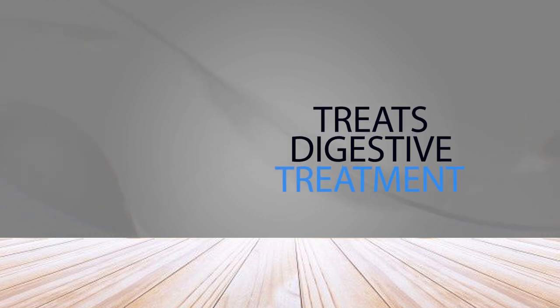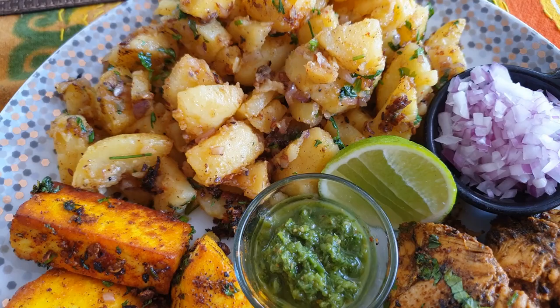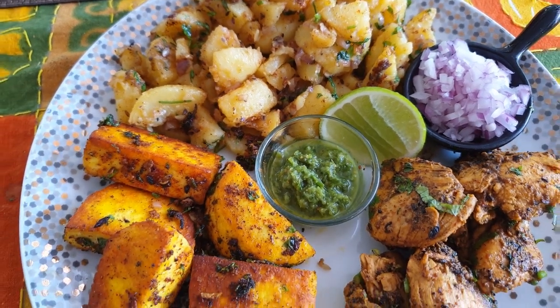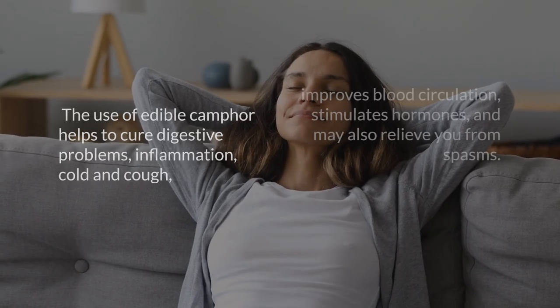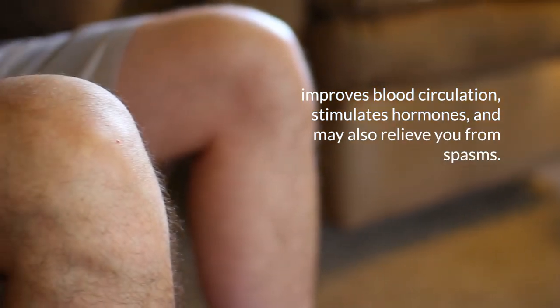14. Treats Digestive Problems. Edible camphor is used to enhance the taste and flavor of various sweets and desserts, especially in South India. It's not only used for flavoring but also known for its medicinal properties. The use of edible camphor helps to cure digestive problems, inflammation, cold, and cough, improves blood circulation, stimulates hormones, and may also relieve spasms.